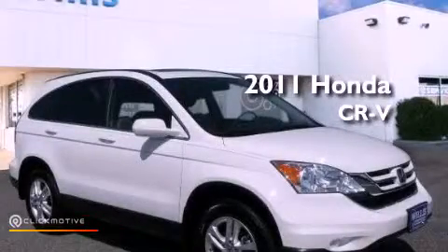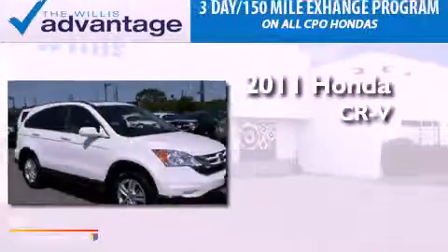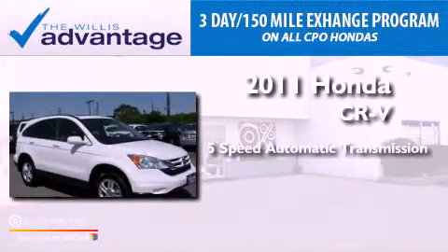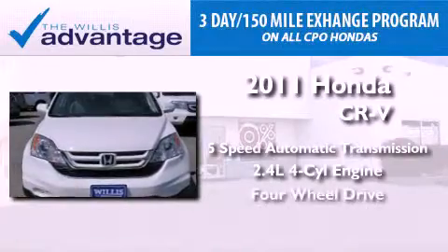This is a certified pre-owned 2011 Honda CR-V. This vehicle has seating for five adults, an inline four-cylinder engine, and four-wheel drive.